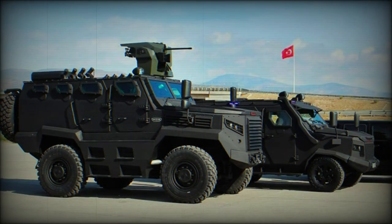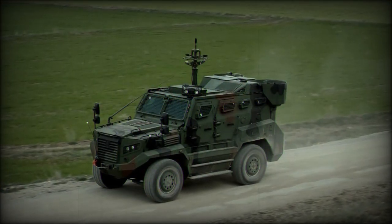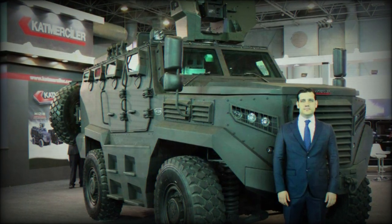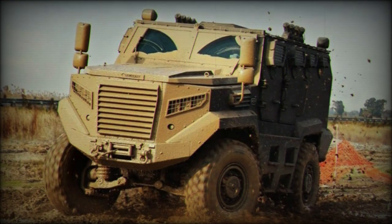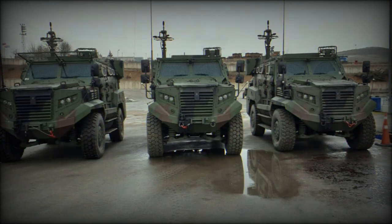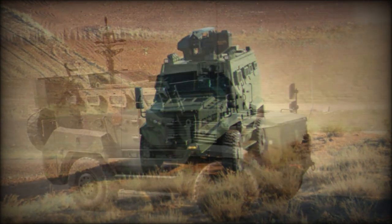The driver sits at front left with the engine compartment ahead and passenger seating to his right and rear. Thick bullet-resistant windows are provided, as are firing ports to engage outside elements from within the safety of the vehicle. Entry and exit is through hinged, automobile-style doors — two or four depending on variant — found along the sides of the hull, and a single door is featured at the rear.